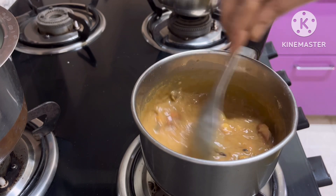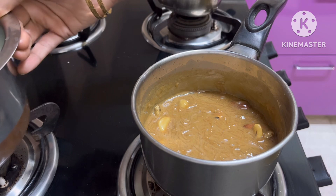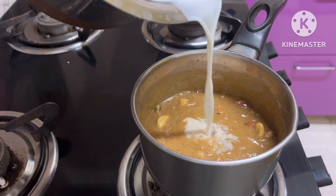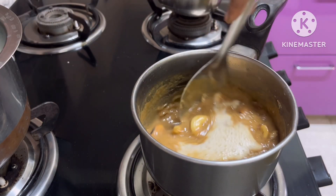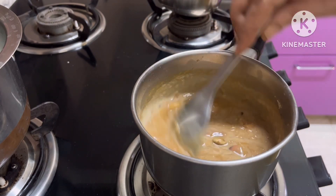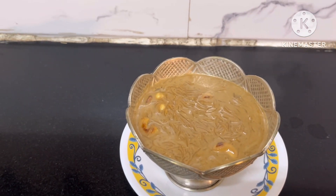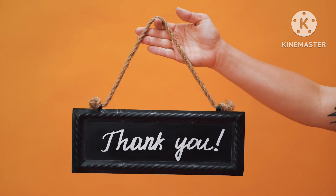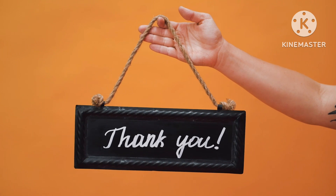This is very simple, very healthy, guilt-free, and enjoy it. That's all for today's vlog. Thank you for watching. Please like, share, and subscribe to Sahi's Healthy Kitchen Vlogs. Thank you for your time.